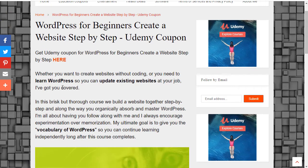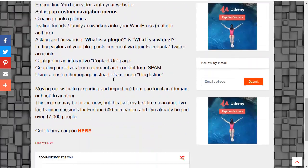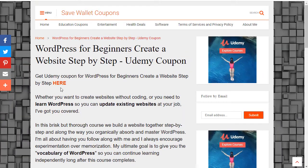To get the course called WordPress for Beginners: Create a Website Step-by-Step, all you have to do is visit our site SaveWalletCoupons.com, where you will find an article called WordPress for Beginners Create a Website Step-by-Step Udemy Code. Inside the article you will find two red links — just click one of them and access the course. Let me show you.